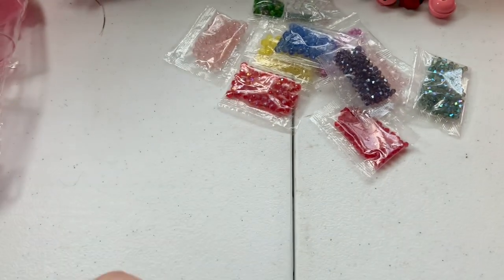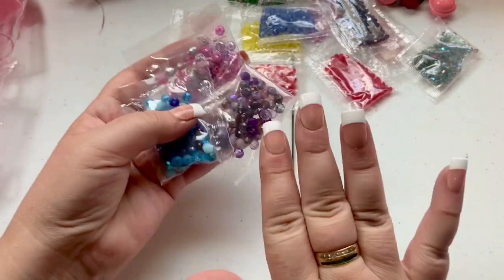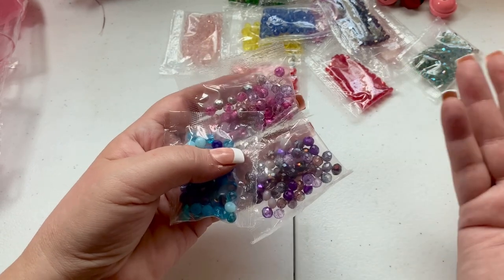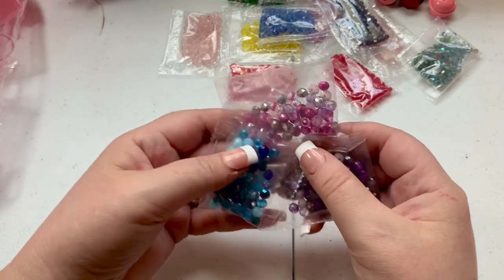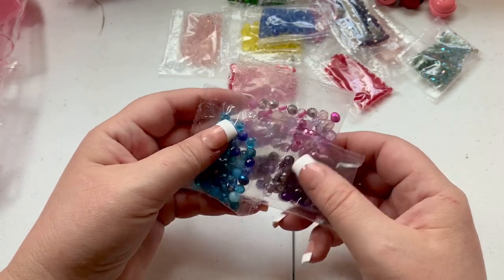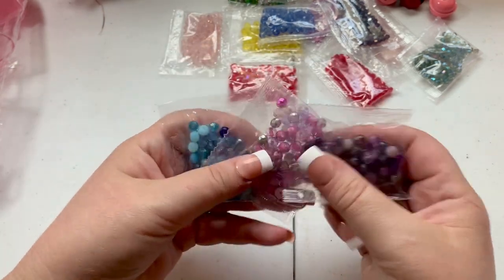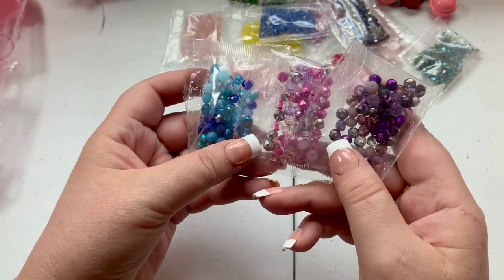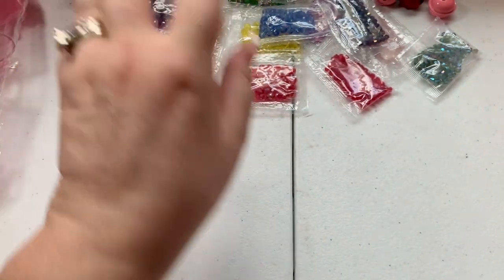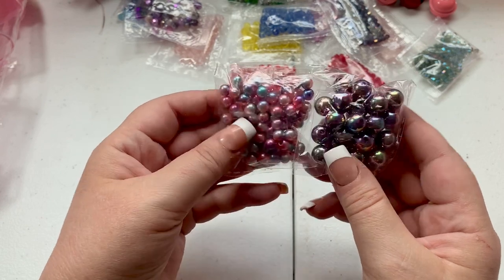I purchased these three bead sets. My main choice of craft is bead dangles, purse charms, and anything with beads — I even bead-dangle up my ornaments. I purchased fuchsia, purple, and a mix of aqua and blue, with lights, mediums, and dark tones of each color. I also got these metallic beads — they have a metallic look but they're not actually metallic.